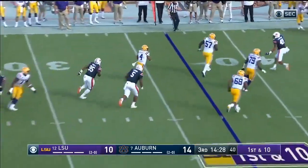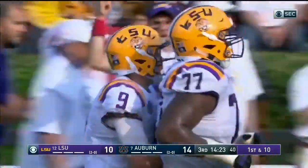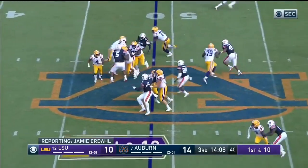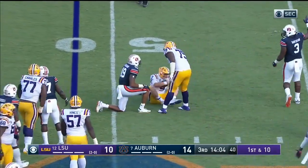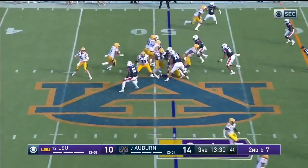Burrow throws short. Nick Brossette's got another first down — back to back first downs. And this drive is going to be affected by the fact that left guard Garrett Brunfield is questionable to return.